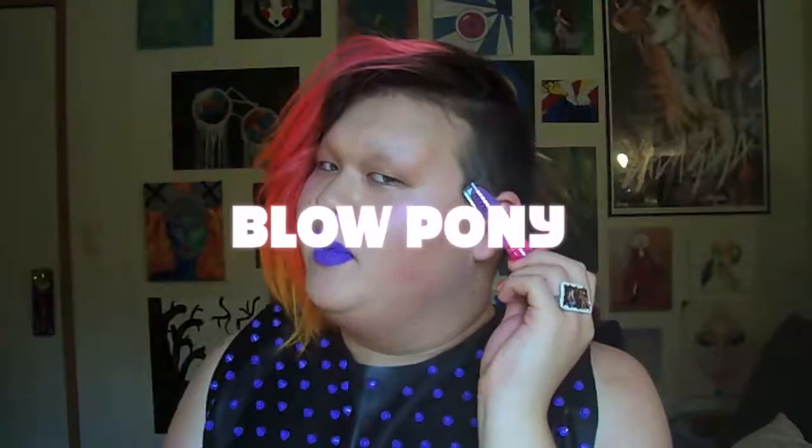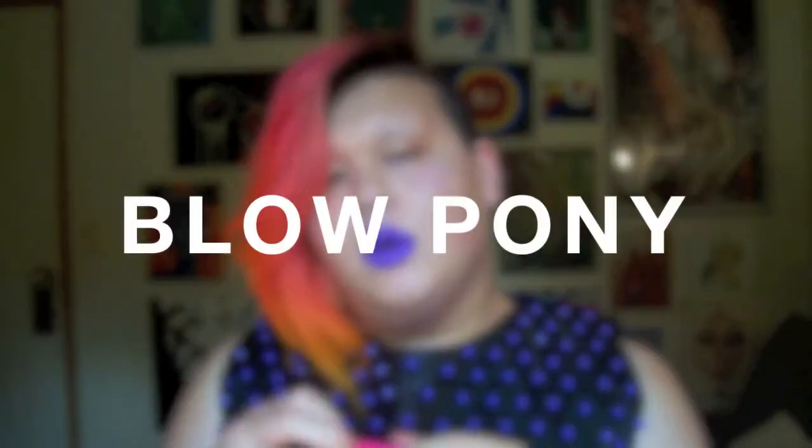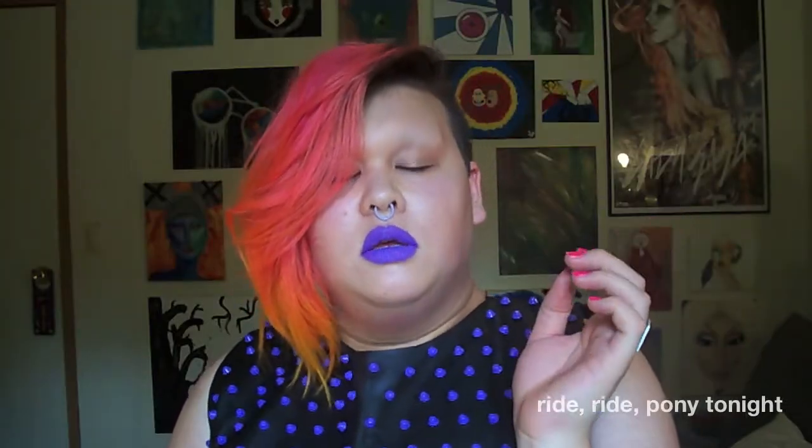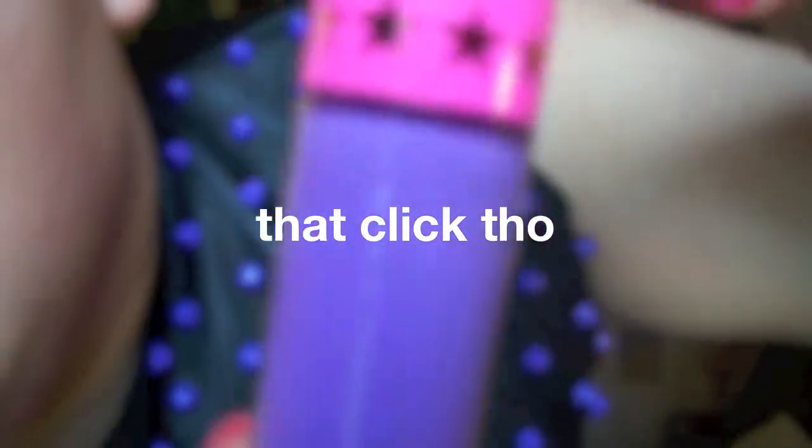This is Blow Pony by Jeffree Star Cosmetics, comes in your standard pink Jeffree Star box. Got your Blow Pony sticker — 'Blow Pony, ride ride, pony ride ride.' Really adorable packaging, it's great. I got this in the mail yesterday — it was kind of a birthday present situation from my sister, thank you.